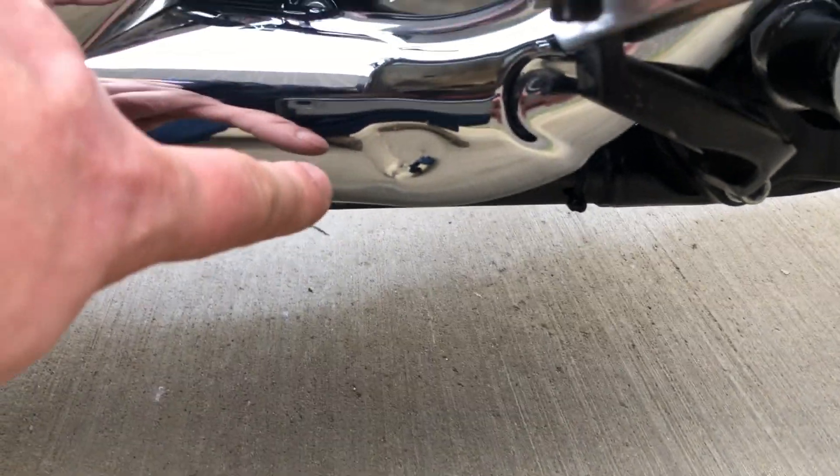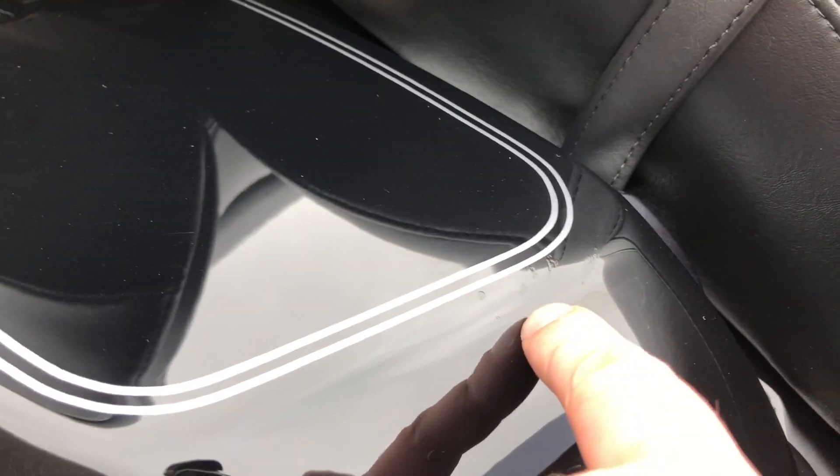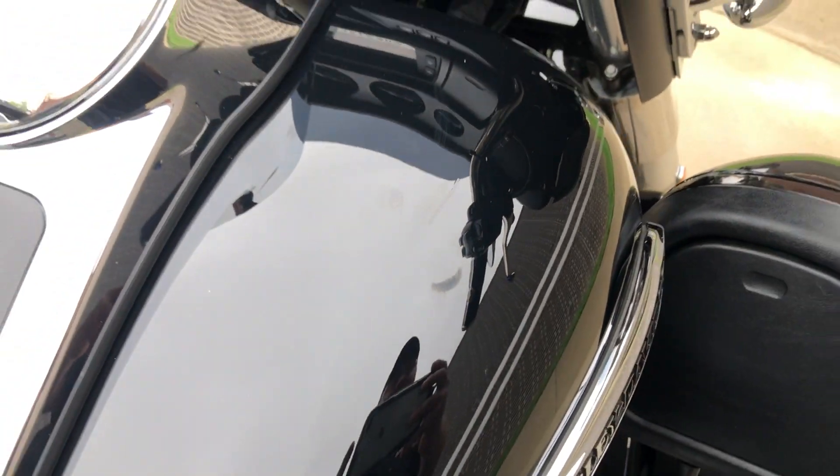There's a little dent right there on the exhaust. Some small chips, and then some touched-up scratches on that saddle bag. There's a touch-up scratch right there on the tank.